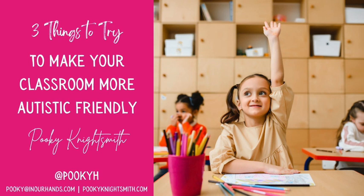Hi, this is Pookie and today I'm going to talk you through three things to try to make your classroom more autistic friendly. You can use this video on its own as a learning tool, to inspire you to use the slides with a group you're teaching, or play it within a short inset session. These three things to try are designed to be short sessions with very practical ideas that you can think together as a team about how to apply in your setting. Let's get started.